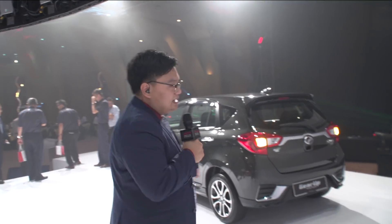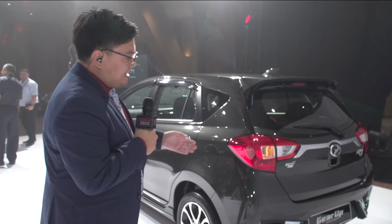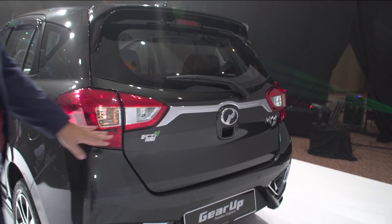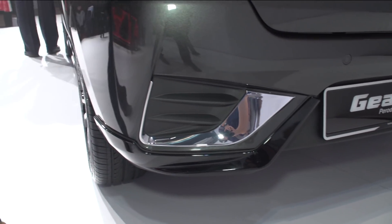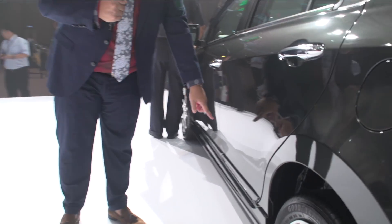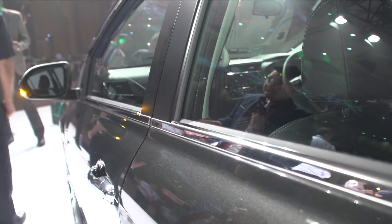If you don't think the car is bling enough, you can add on all these chrome extras from the Gear Up accessories catalog. As you can see, there are chrome bits at the front and bottom, an extra rear skirting for the rear bumper, more chrome at the bottom on the sides, and more chrome on the window line as well. This is all part of the Gear Up accessories package.